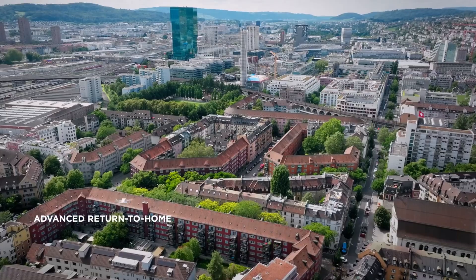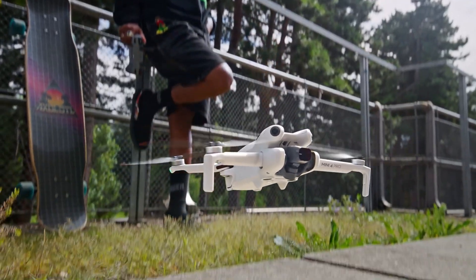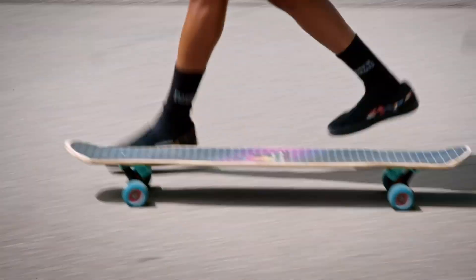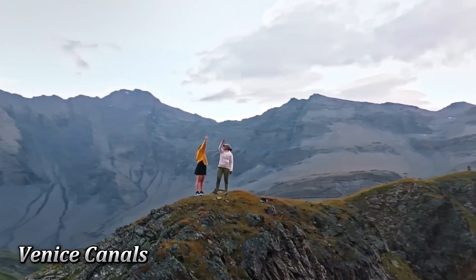It's not just visuals. The Mini 4 Pro boasts the Ocusync 3 Plus transmission system, ensuring lag-free control and crystal-clear live view, even amidst crowded environments. Capture dynamic footage in bustling Hong Kong markets or navigate tight spaces in Venice canals without a hitch.